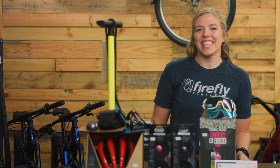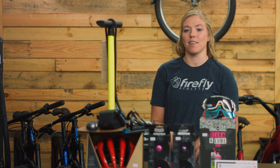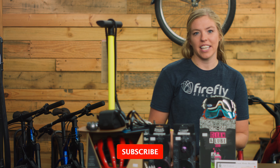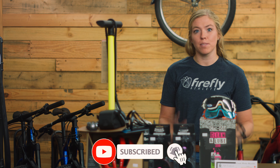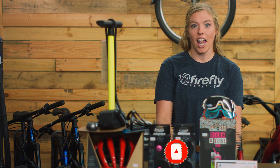Alright guys, thank you for watching this video. There are lots of other options for gifts — these are my top seven. If you're looking for ideas for smaller gifts, tune in next week for a video on stocking stuffers. Later!